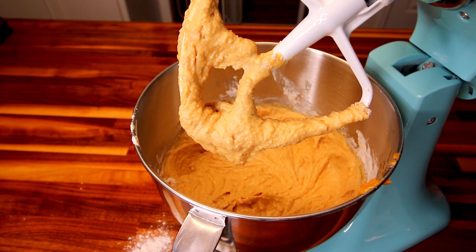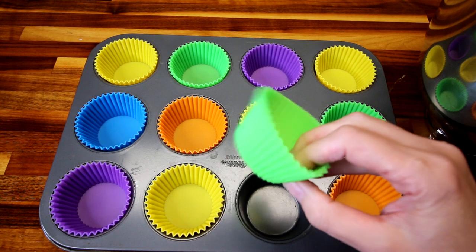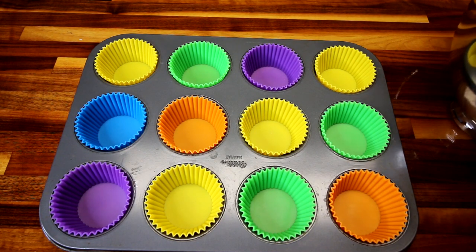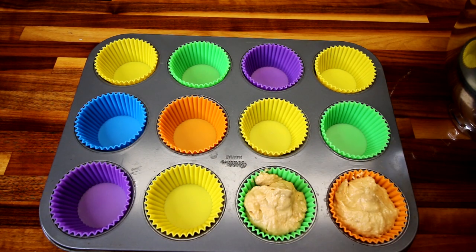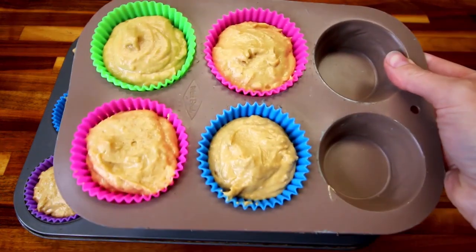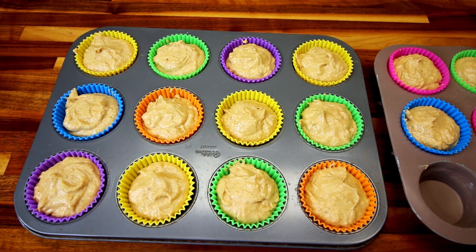Now I'm going to get my muffin tin and get it all lined. I've got my muffin tin lined with these silicone liners. Now I'm going to take my little ice cream scoop and fill all of these up. I've got these filled and I ended up filling four more because they're pretty full. The recipe says 12 but I'm going to do 16 just because they're pretty full and I still have to add the toppings and the cream cheese.